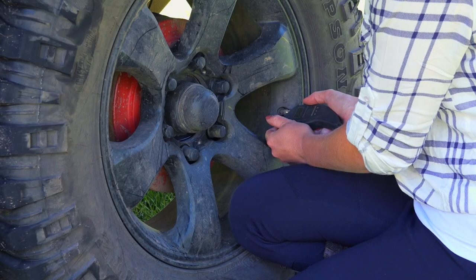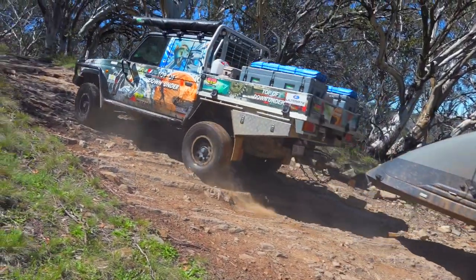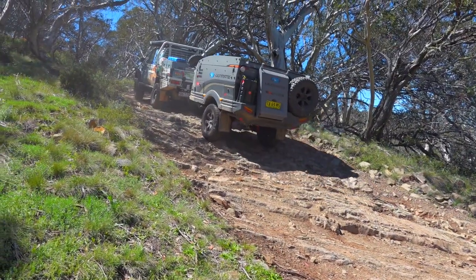It's common practice to let your vehicle tire pressures down when traversing sandy or rough terrain, but don't overlook doing the same for your camper. Both the suspension of your camper trailer and your gear inside will thank you for it.